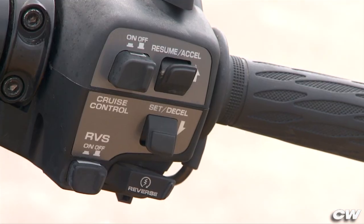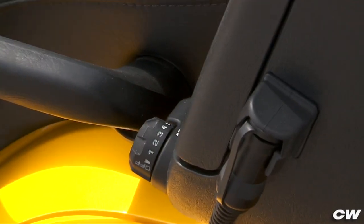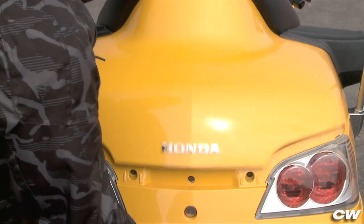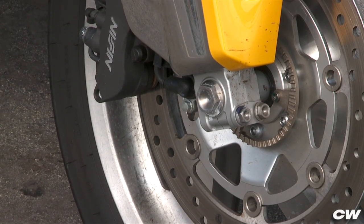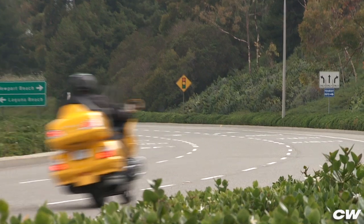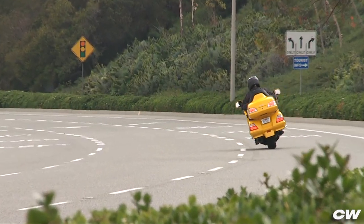Toss in a great sound system, cruise control, heated grips, a heated seat, adjustable windscreen, cockpit adjustable rear suspension preload, plus a pile of other useful accessories like a navigation system, anti-lock brakes, and even an airbag, and you get an over-the-road experience that nothing else on two wheels can match.